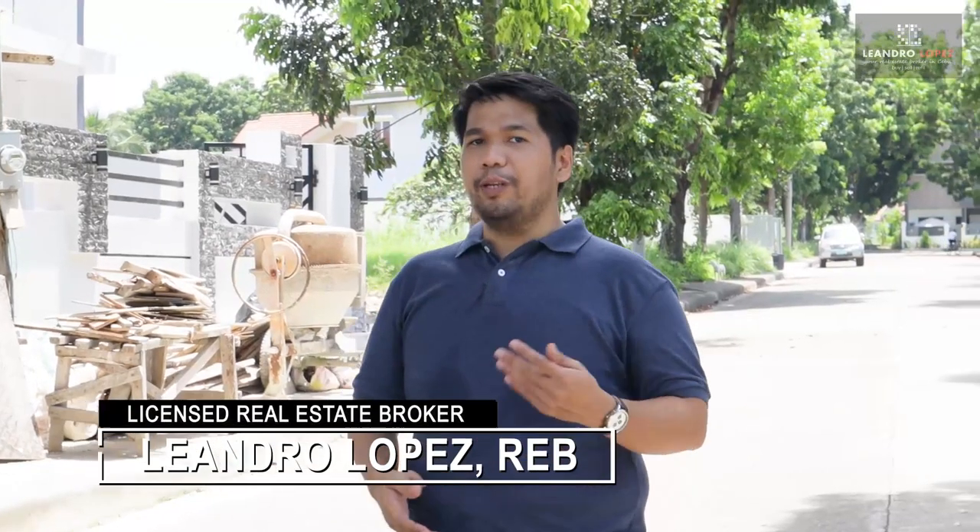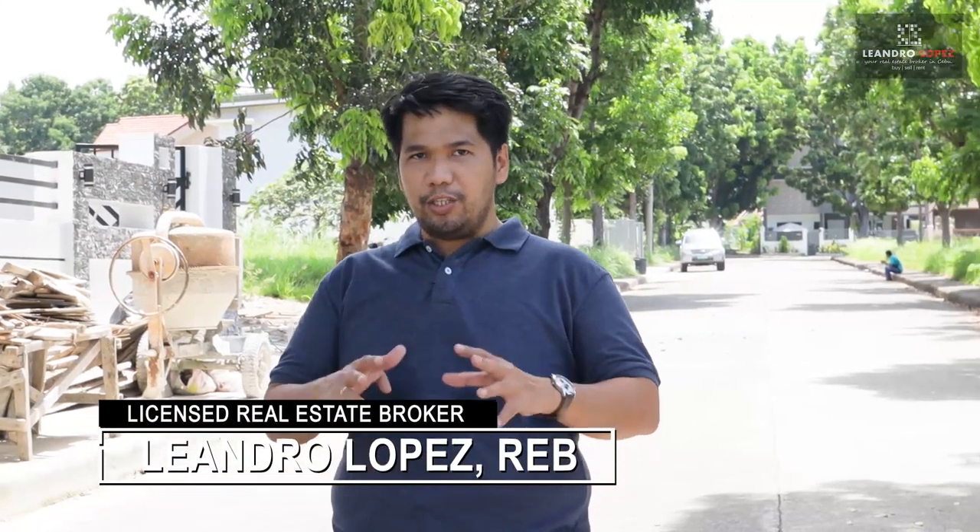My name is Leandro, your real estate broker in Cebu. In this series, I'm going to take you to different amazing houses for sale in Cebu. Welcome to a new house tour video.